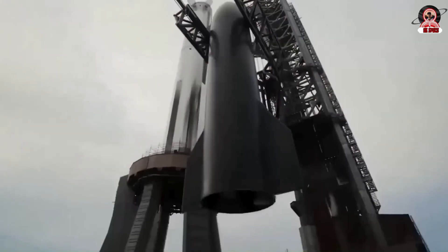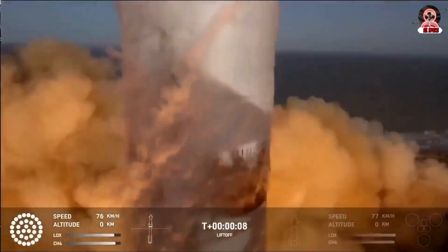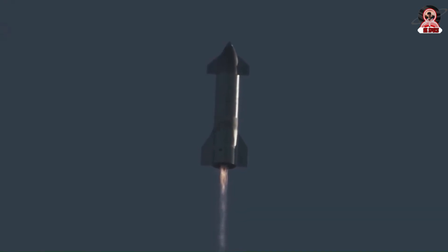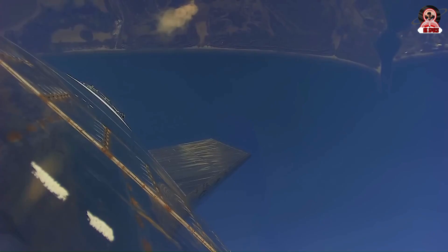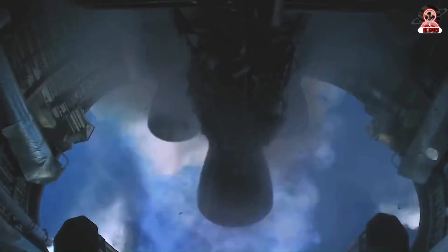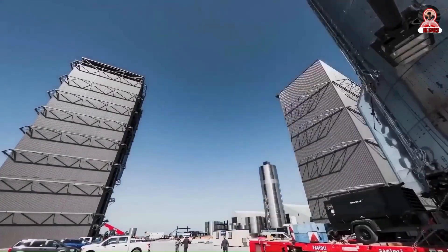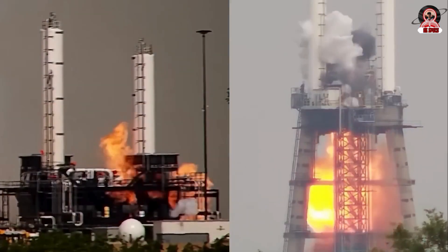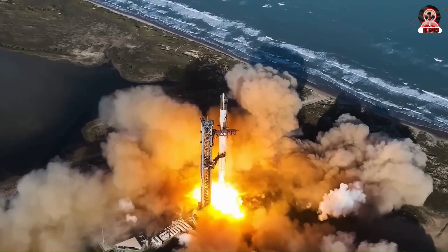The Raptor 3 test explosion reminds us that reaching Mars isn't just about bold ambition — it's about relentless engineering refinement. Failures like the one at McGregor are painful but necessary steps toward reliability at scale. With Raptor 3, SpaceX is chasing not just power, but trustworthiness. Every fireball is a lesson embedded into the next iteration. As flight rates increase and testing accelerates, we'll likely see more of these events, but they're paving the way toward a reusable space transport system that works every time. If Raptor 3 delivers on its promise after these trials, it could mark the point where rocket reliability catches up with rocket ambition — and that would change everything, not just for SpaceX, but for the future of space travel itself.